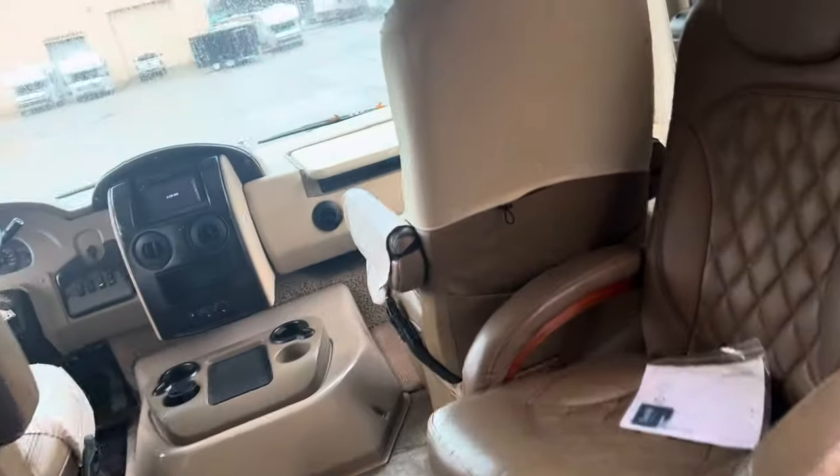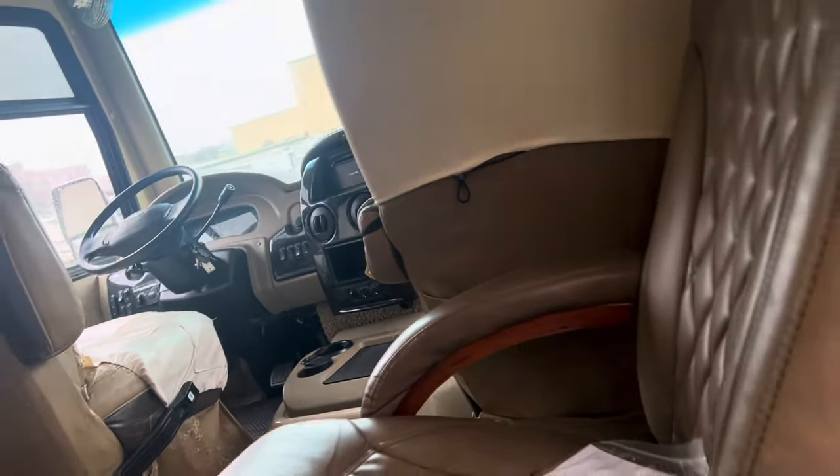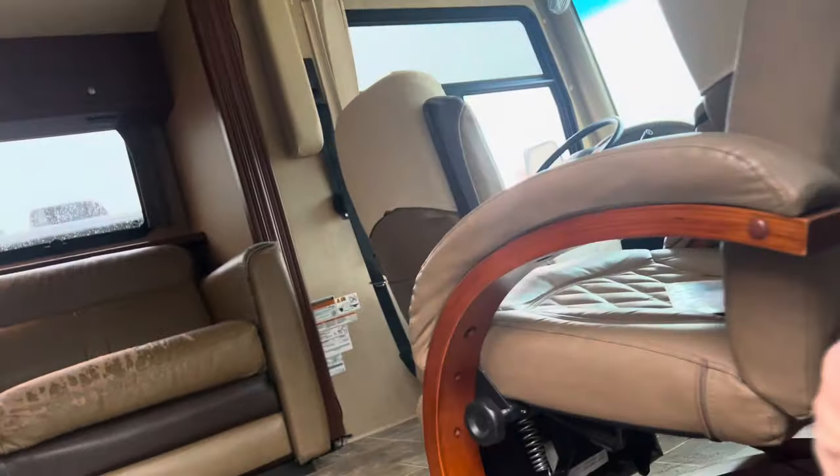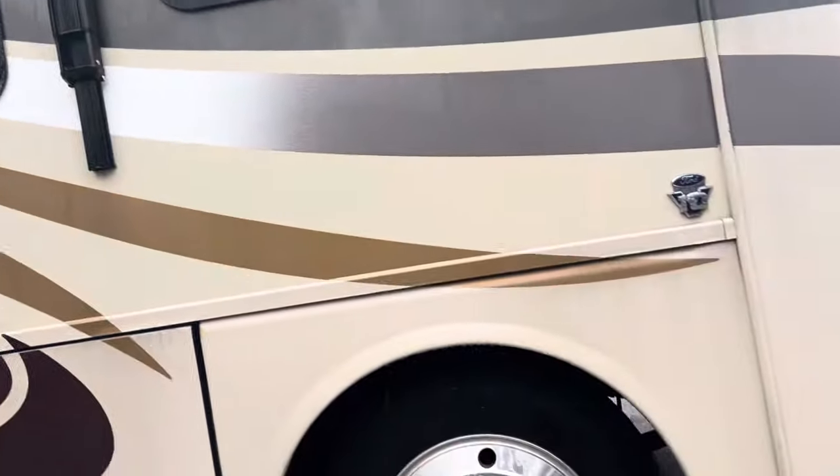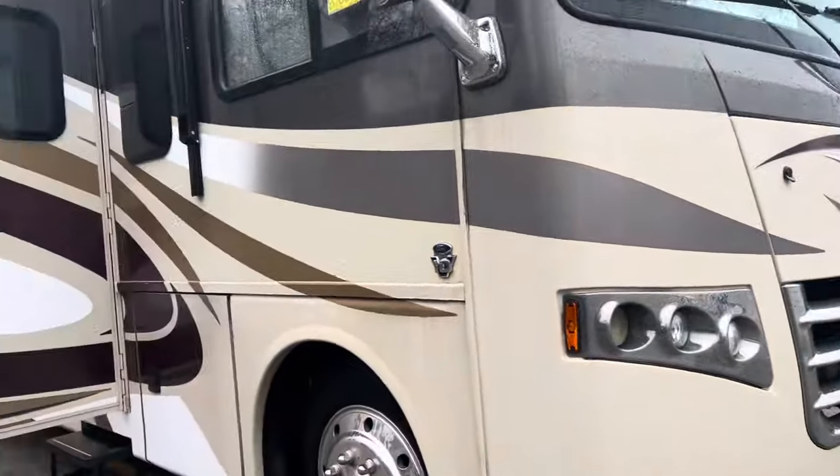Again, a 2015 Miramar 32.1 in very, very good condition. Give me a call, guys. You know the number by now.